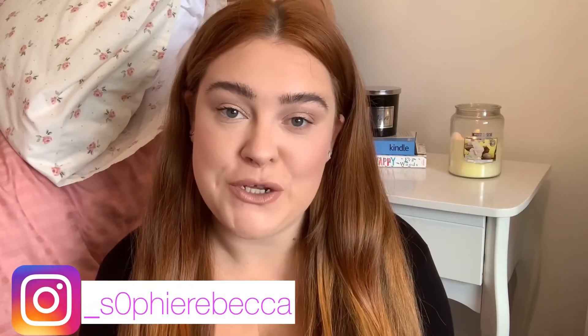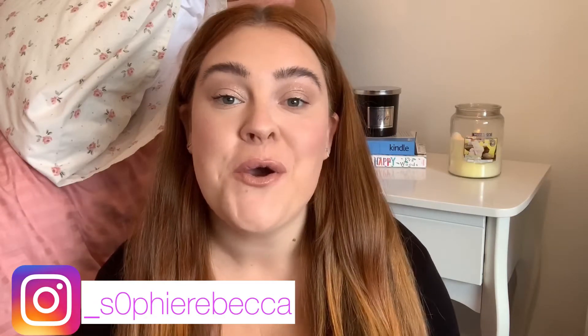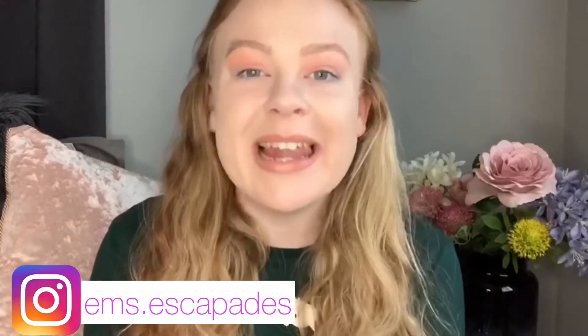Hi guys, welcome back to our YouTube channel, or if you're new here, welcome! Please make sure you stick around. Today we are testing out Collection as our brand of the month — we have gone for all the makeup products, so keep watching and you'll be able to see how we achieve these looks.